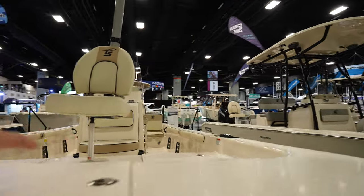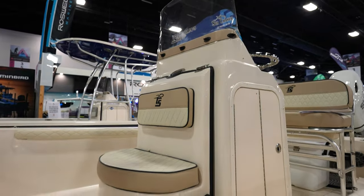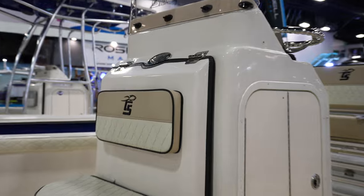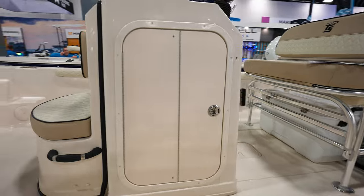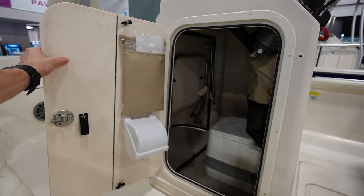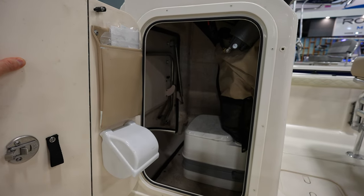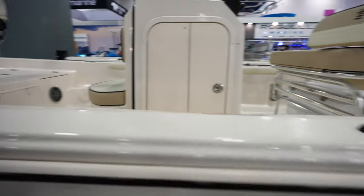Look at the console on this one — it opens up in the front. There's a hatch right there that hinges and flips up. That's because that's the head — it flips up to reveal your toilet inside. That's a pretty sweet, nice feature.